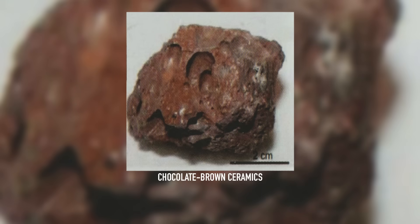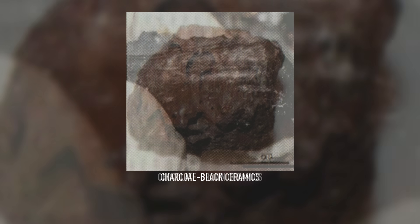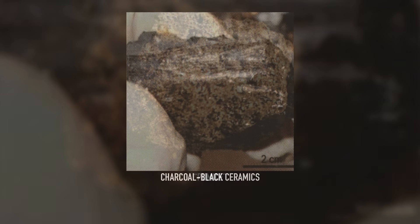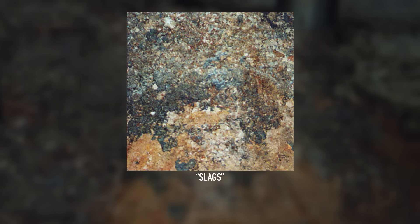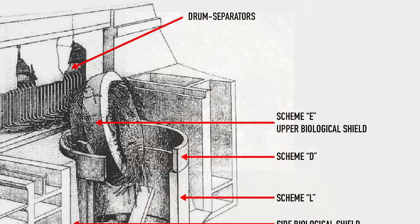Over the following years, up until 1992, more formations were discovered across the sarcophagus. They were found to contain different types of ceramics, many of which outclassed the elephant's foot in terms of danger. To explain why, we need to look at how all this material formed.